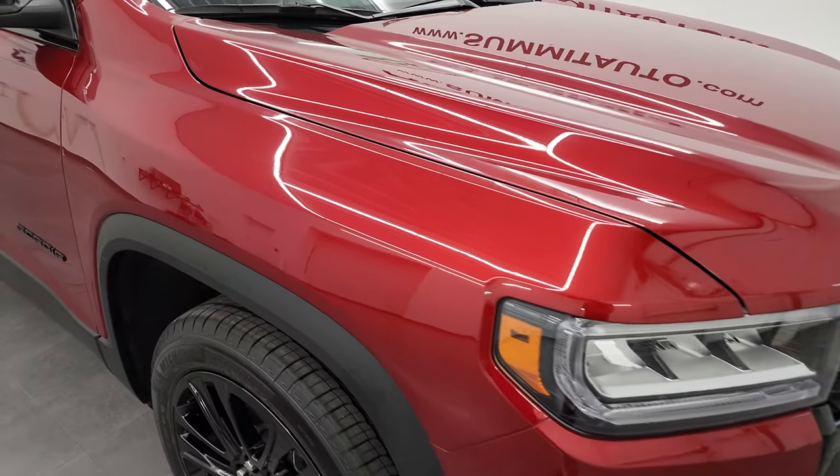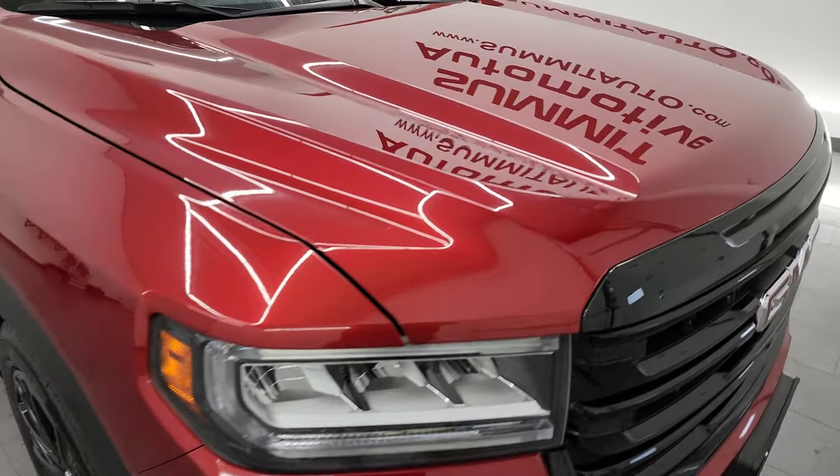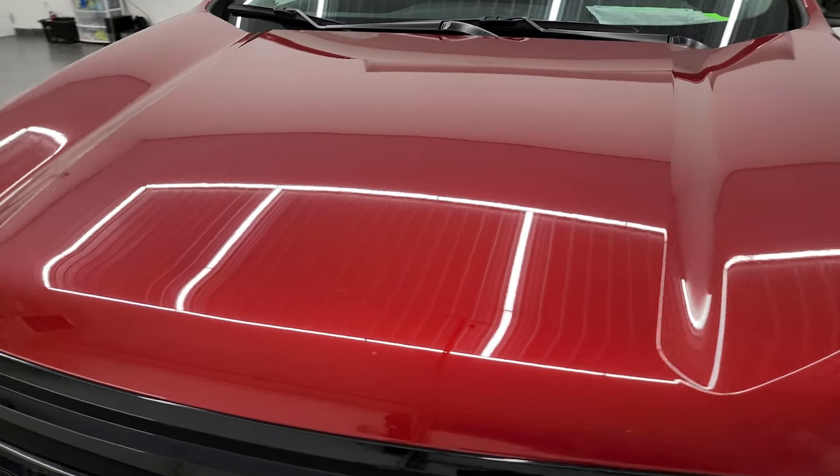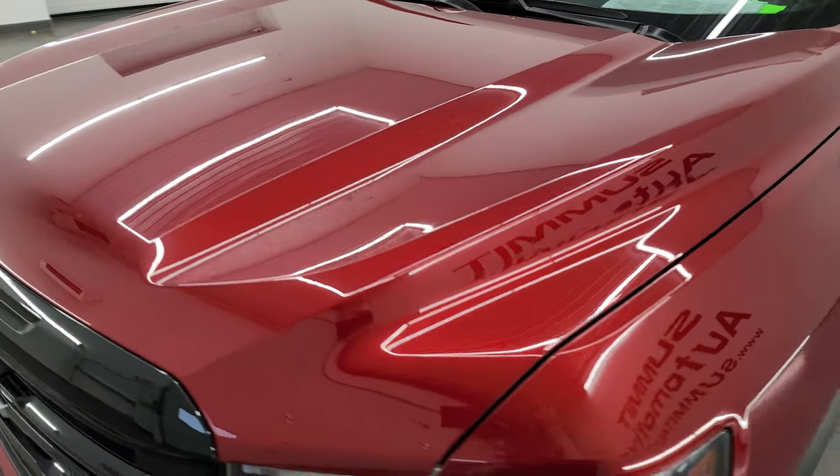I'm going to go all the way around in this video — inside, underneath, start it up, take a look under the hood, and just show you all the options on it. Cayenne Red Tint Coat is the color.